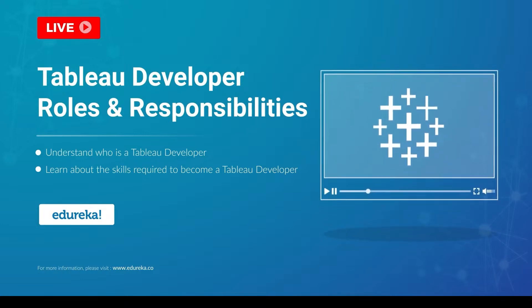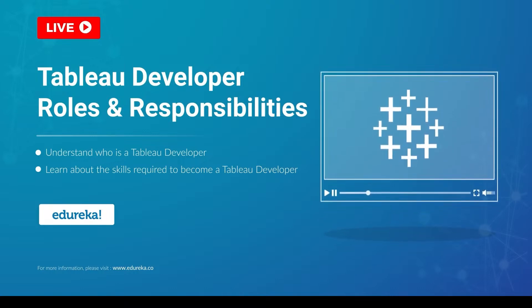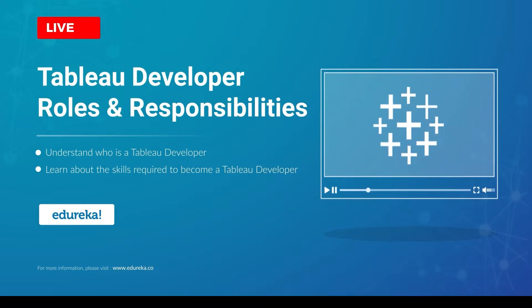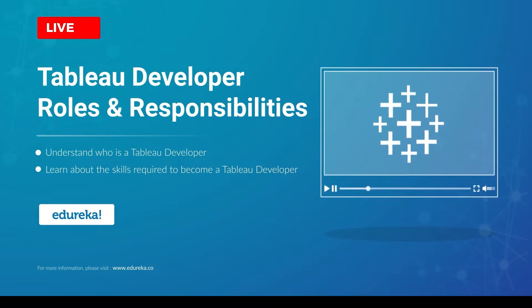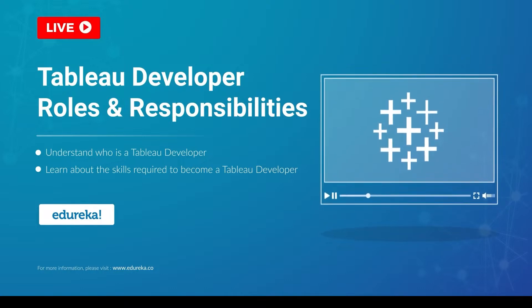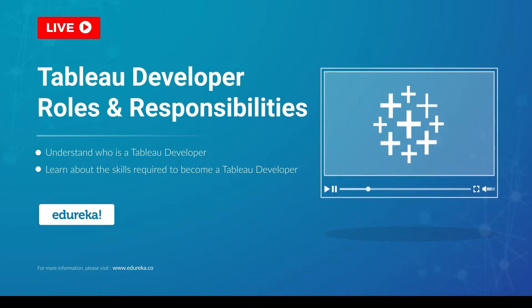A Tableau developer today is one of the most sought-after job roles in the BI industry. So what does it take to become a Tableau developer? Well, you have all come to the right place. Hi all, I'm Upasana from Edureka. And in this module, we are going to talk all things career when it comes to Tableau. But before we begin, let's talk a little bit about our agenda for today.